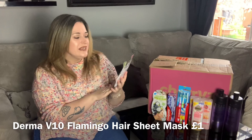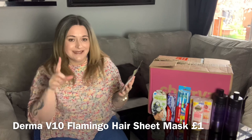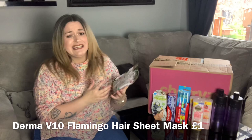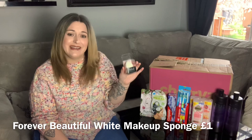Sticking with the hair mask theme, this is by the brand Derma 10 — it's a hair sheet mask. I did a video not so long ago using a face sheet mask which I'll link up here. This one works on the same principle — you wrap it around your hair. I really like the look of it because it's got flamingos on it, it's suitable for vegans, and it also has a coconut fragrance.